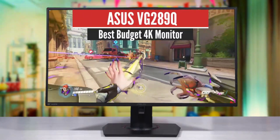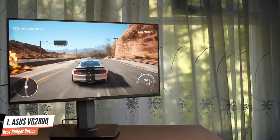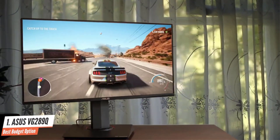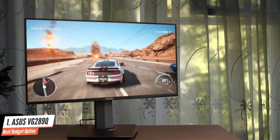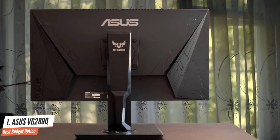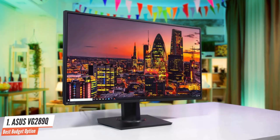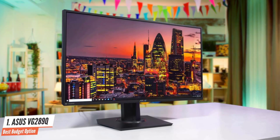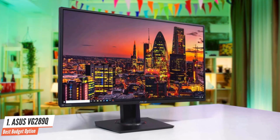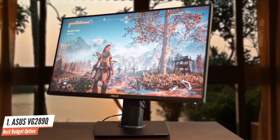Number 1: Asus TUF Gaming VG289Q – Best Budget 4K Gaming Monitor. Asus made the right sacrifices to bring us a 4K gaming monitor at a super low price. With a quality IPS panel, the TUF Gaming VG289Q delivers accurate color, adaptive sync of both flavors unofficially, and HDR support. A great choice for all but the most competitive gamers, the Asus TUF Gaming VG289Q maintains the company's familiar styling cues with plenty of angles and corners, along with a textured look to the base and panel back.